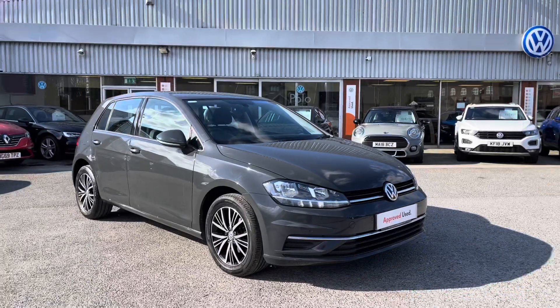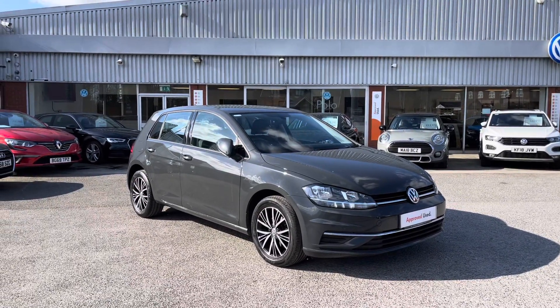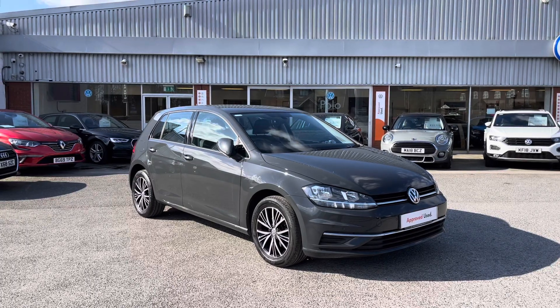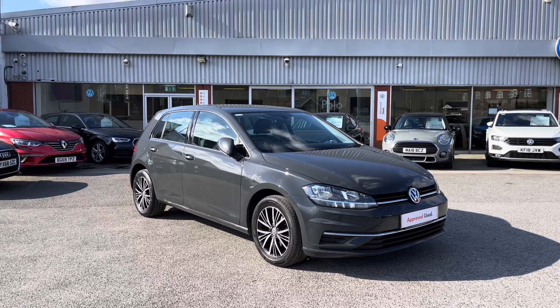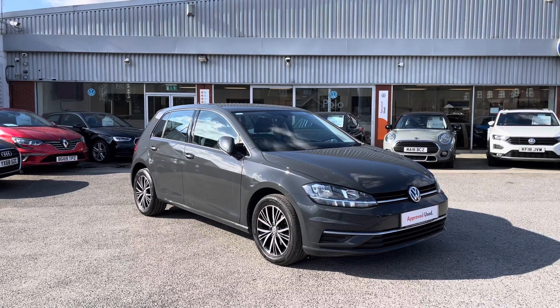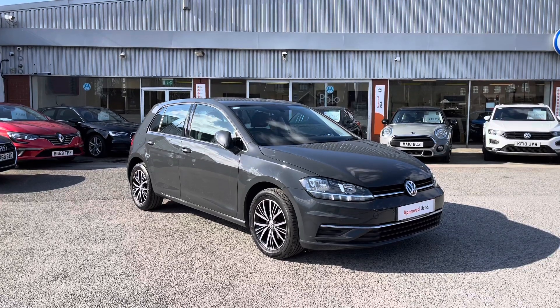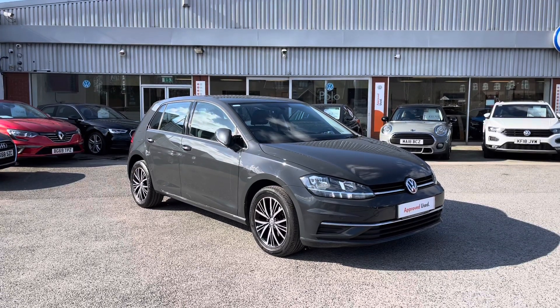Thanks for watching. This has been the outstanding approved used Volkswagen Golf SE NAV, currently available at Olden Volkswagen. It includes a minimum of two years Volkswagen approved used warranty alongside flexible finance packages. To get a tailored finance quote or book a test drive, get in touch on 0161 825 8520 and we'll be happy to provide more information.